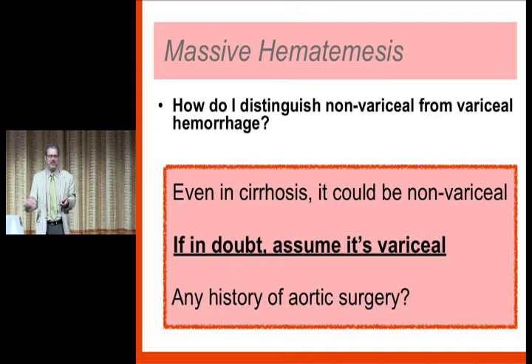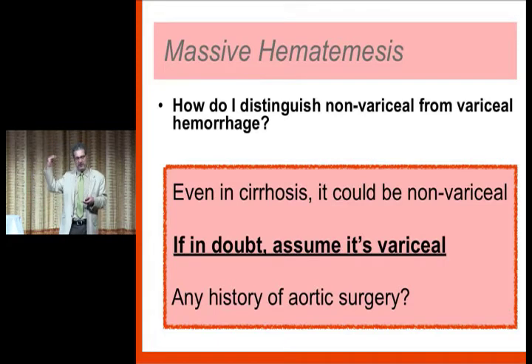You can't necessarily know what it is. A very important point: a lot of patients that look totally normal are harboring hepatitis C. The CDC estimates 20 to 25 million Americans are hep C positive and most don't know it. You'll probably see at some point in your career a patient who comes in with a GI bleed, no history of liver disease, and it ends up being variceal bleeding and they're dying of it. Just because they don't have any stigmata of liver disease doesn't mean they can't be harboring a variceal bleed.